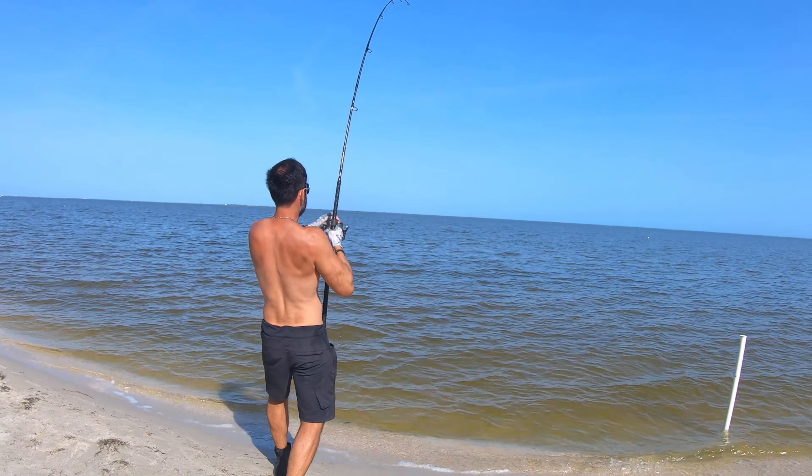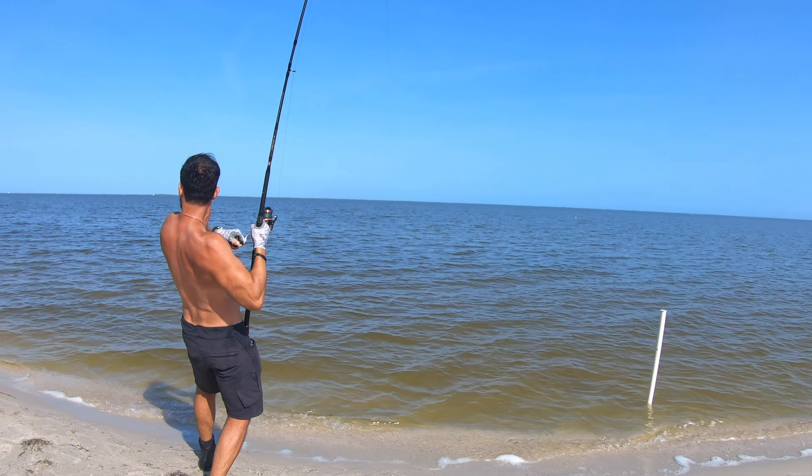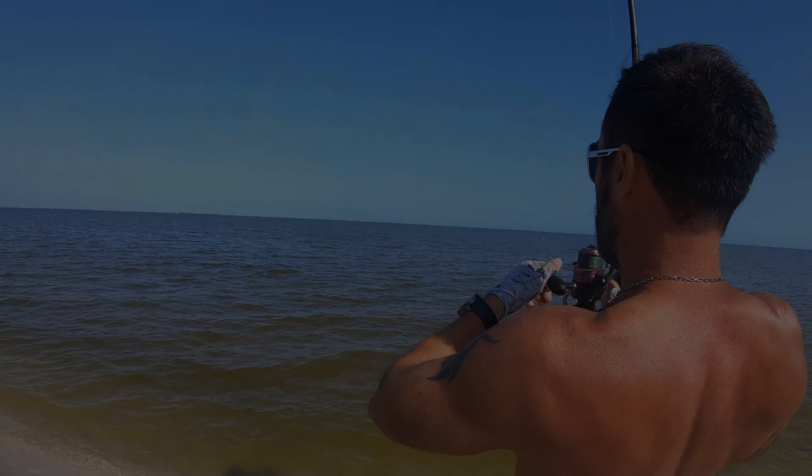This is a big fish — yeah, this is a monster. He bit right off that point, so there are fish here. This is what we come for right here. Look at the size of this fish.